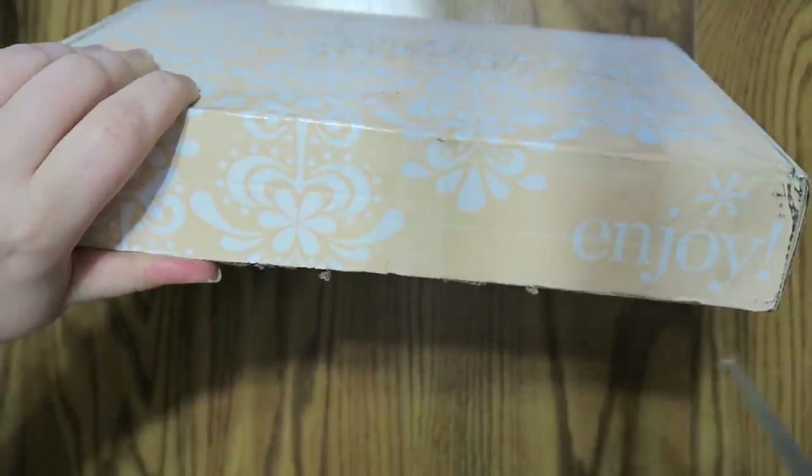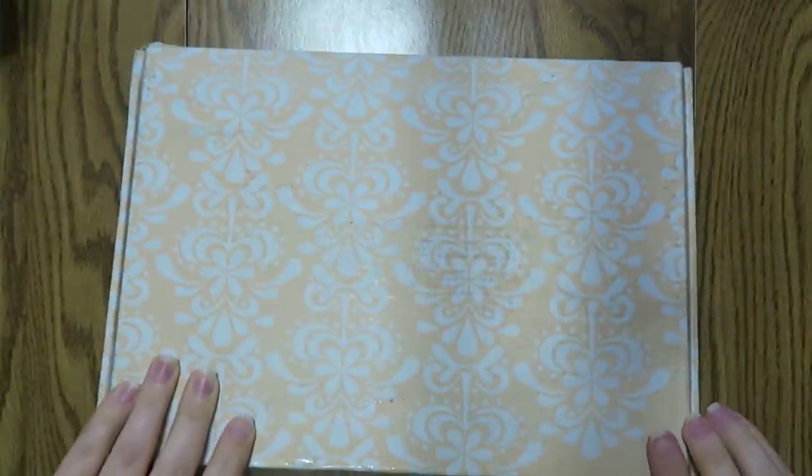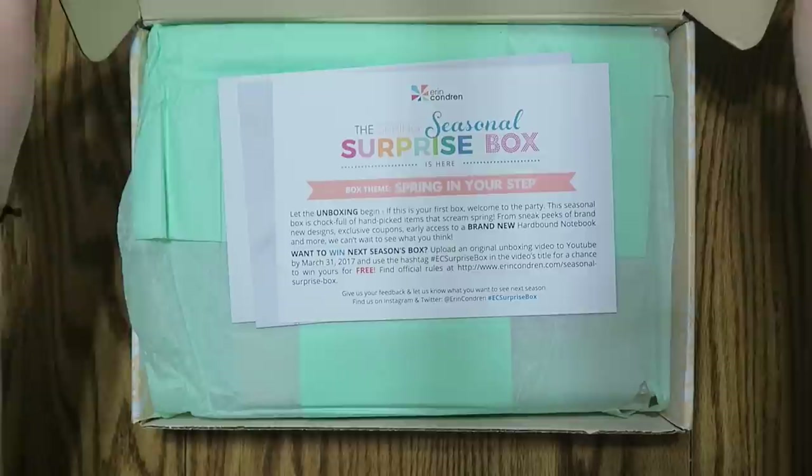So I figured I would do it all on camera for you guys and show you what's in the box. I have to tell you, I was pretty excited about the box last time, so I'm very excited about this box this time.